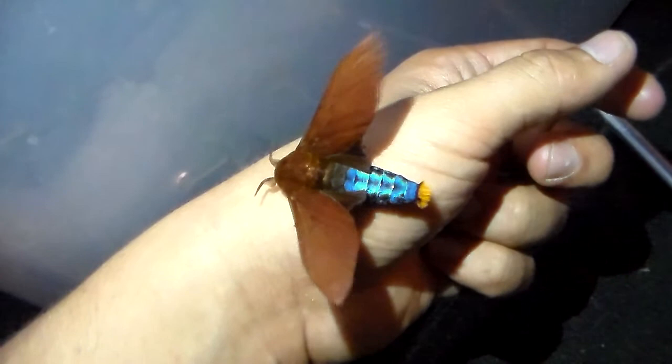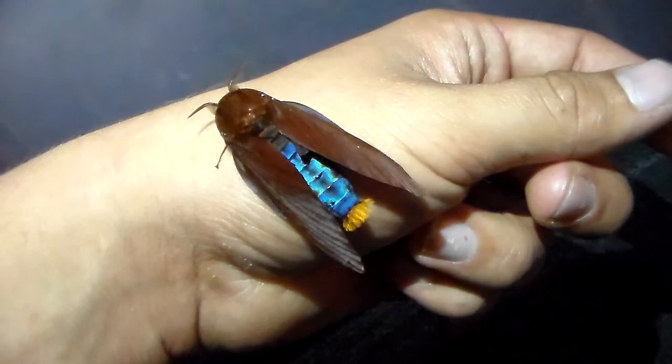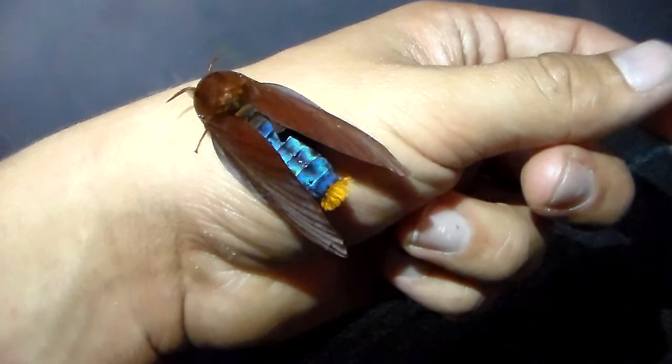Hi there everybody, today I can show you a moth with an extremely beautiful abdomen. It's shiny and metallic and blue as you can see, it's just incredible. I don't know why it has these colors, maybe to scare off predators, I don't know. But it's extremely amazing.